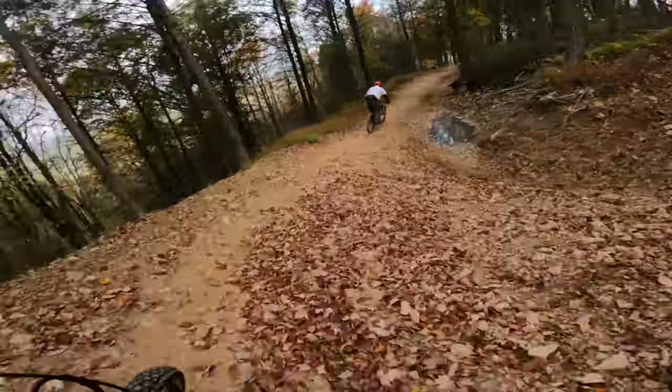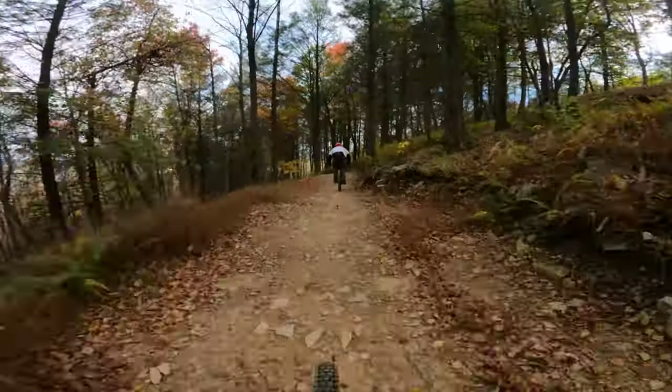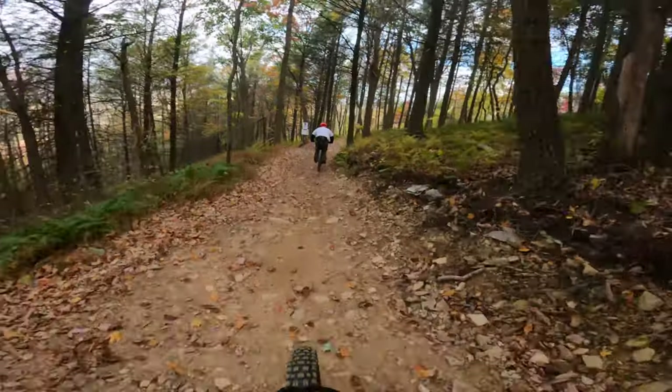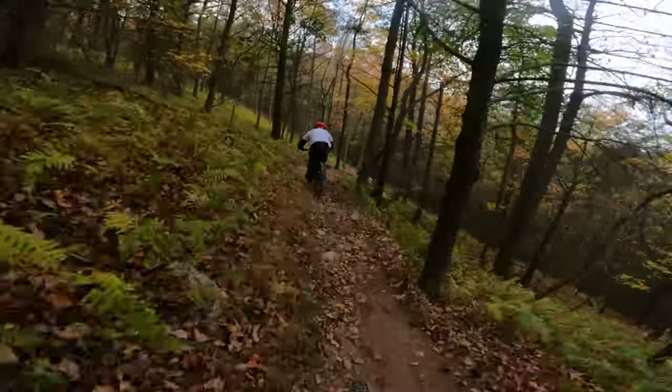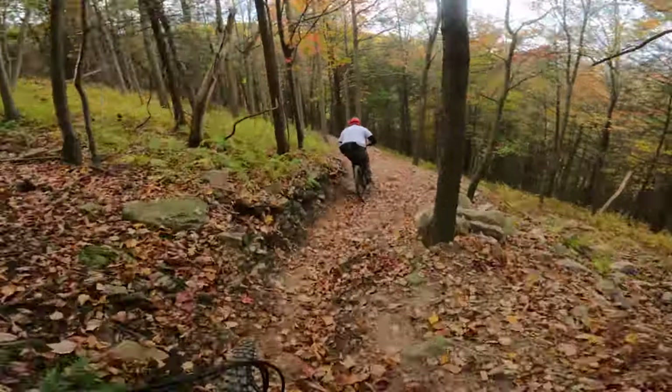After that, you will find yourself back on the Boulevard, which will bring you to Wild Turkey. Wild Turkey is another blue tech trail that is about the same skill level as TBD. Both are awesome, fun trails to get warmed up on and learn.